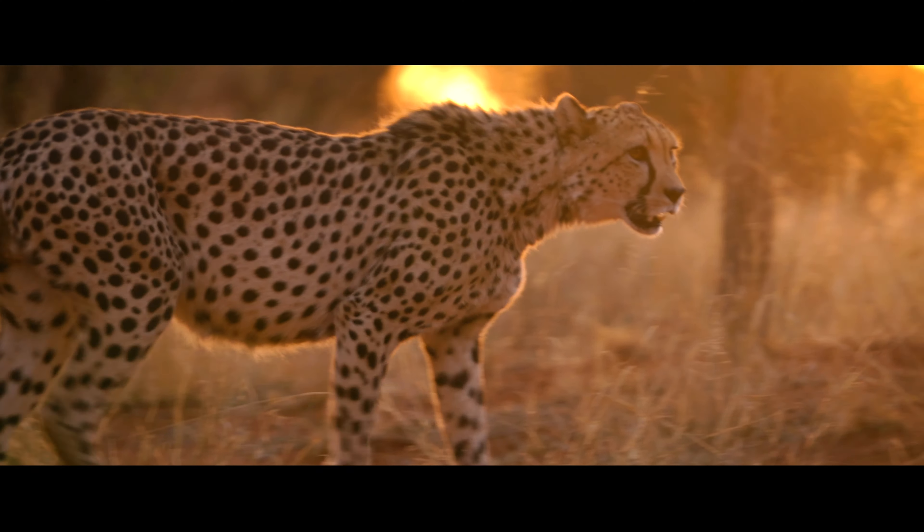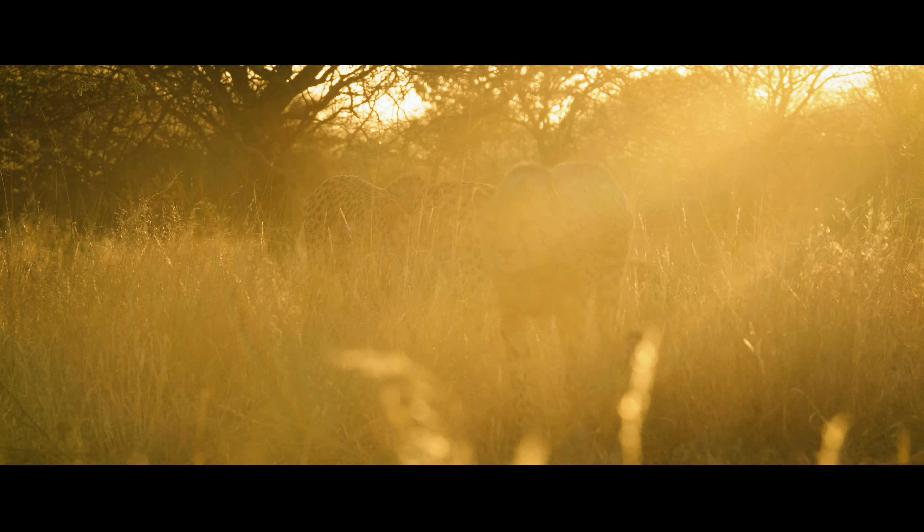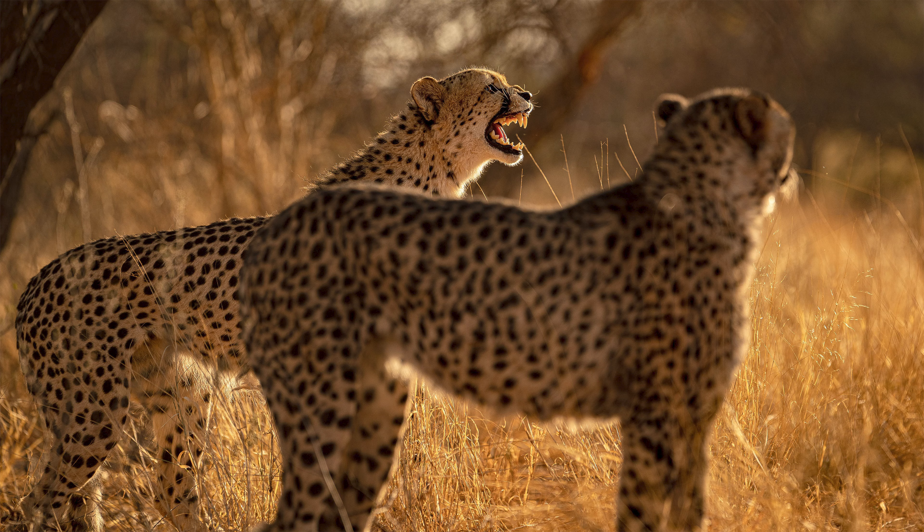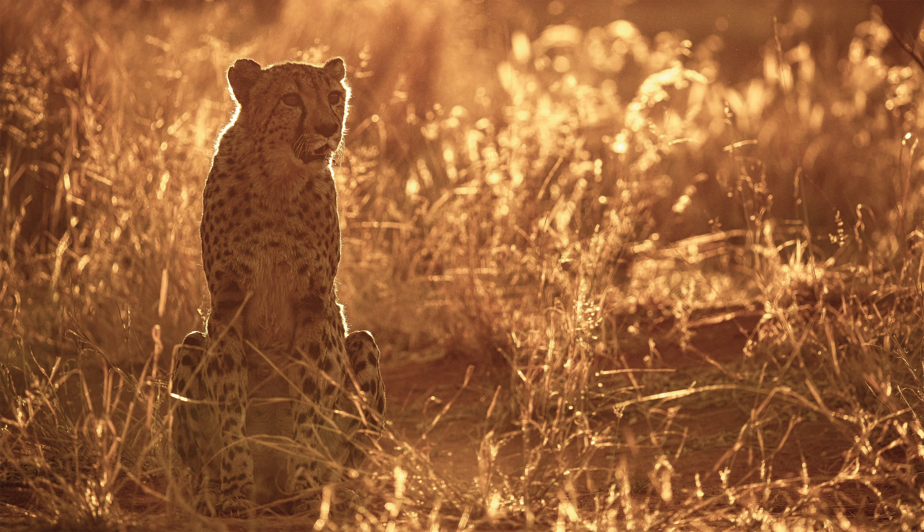In order to keep the cheetah group mentally and physically fit, the rangers set up a training course in the enclosure today. Here, the sprinters — which can reach speeds of up to 90 km per hour — and our Sony cameras can show what they're capable of.